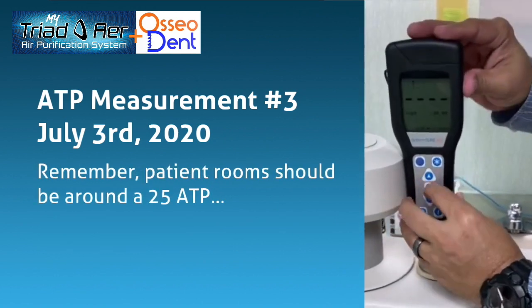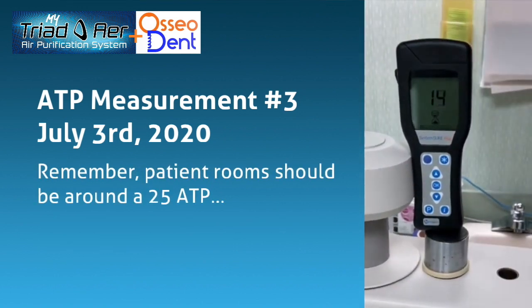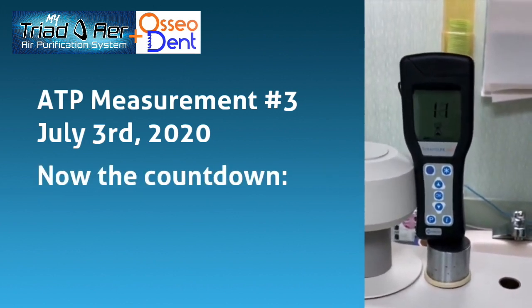Remember, patient rooms should be at 25. Now the countdown...